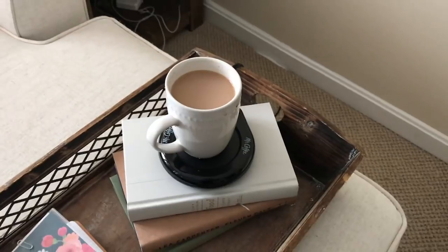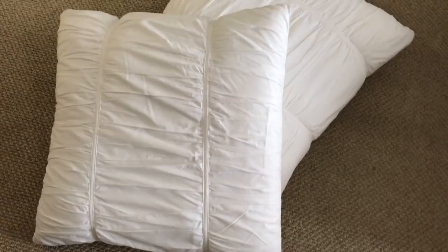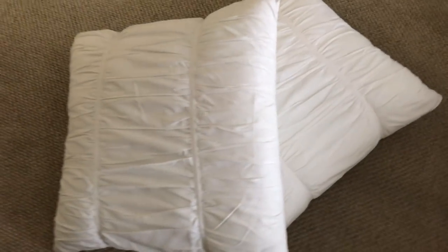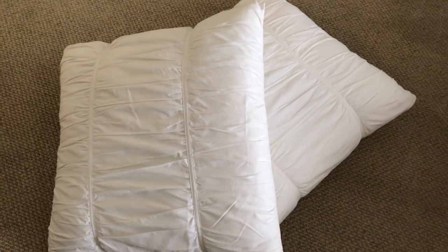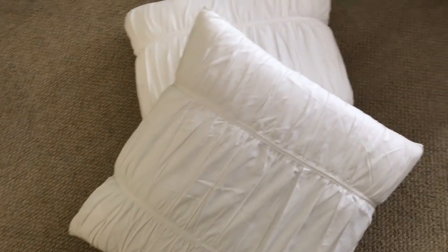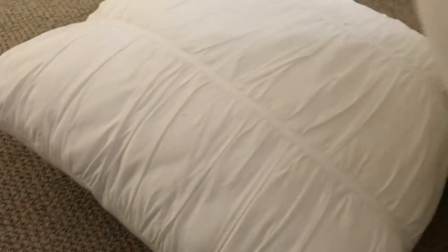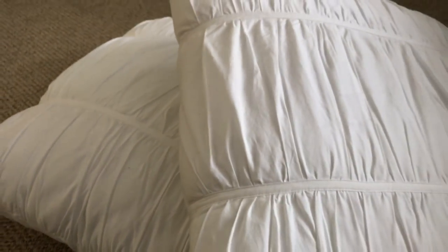My coffee's staying nice and warm while I'm filming this video — so handy. The last thing I picked up from Bed Bath & Beyond are these Euro pillows, and I put these shams on them. I really love Euro pillows — they go great on any size bed, look fancier, and really pull the bed together. They give dimension and layers to all the pillows. You can also change out the look by putting different shams on to go with your sheets or the theme of the room.